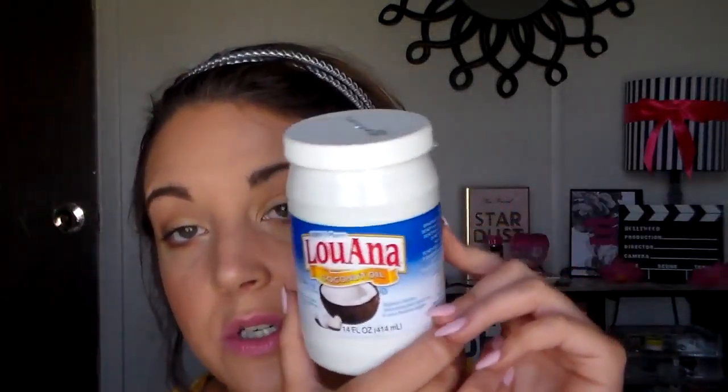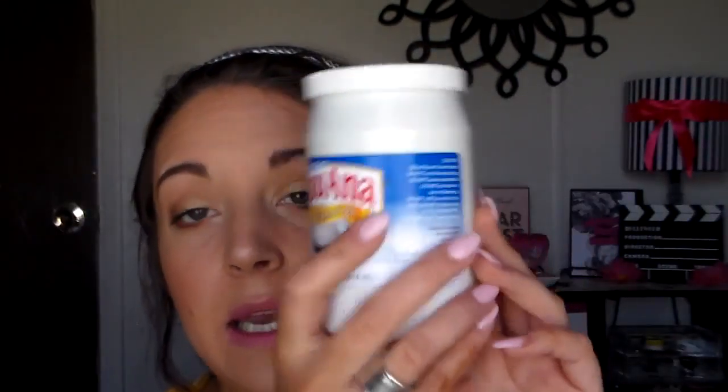Next thing I want to talk about is coconut oil. You have heard people rave about this stuff for the longest time, and I am here to tell you this stuff is amazing. If you do not want to go out and buy the micellar water, this right here will remove makeup like nobody's business — eyeliner, mascara, liquid lipstick, you name it. Before I got the micellar water, I used it on my eyes, let it sit there for a minute, rubbed it in on the liquid lipsticks, and then washed my face.